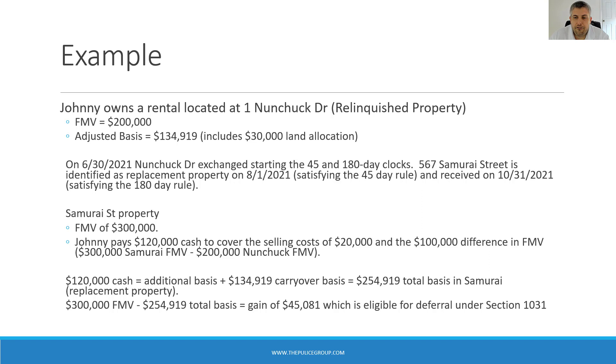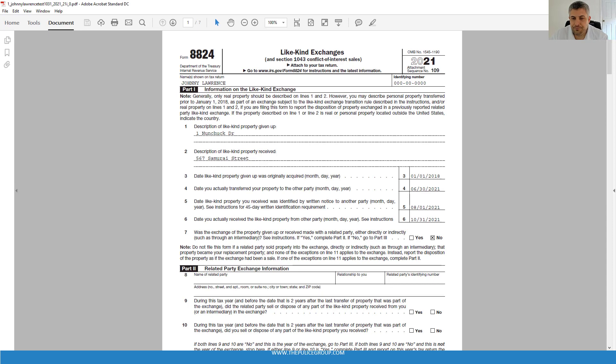Let's take a look at Form 8824 using the same numbers from our example. Here's a sample Form 8824. Part 1 covers general information of the exchange — there's a description of the properties involved, the various dates, and whether or not the deal involves related parties. If related parties were involved, which they're not in our case, that information would be reported in Part 2. We're going to skip over that for now.